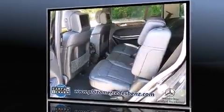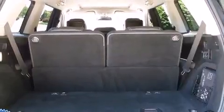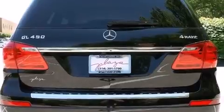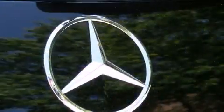Mercedes-Benz prioritized practicality, efficiency, and style by including a built-in garage door transmitter, illuminated running boards, and much more. Rear passengers enjoy seat heating functionality, keeping them warm during the winter months, while rear LCD monitors provide entertainment for any length of drive.